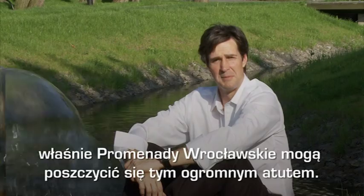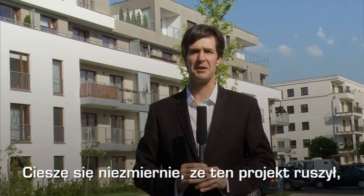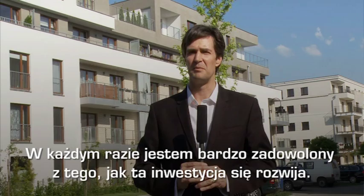So we're really pleased that this project is now coming out of the ground. We hope someday to build a building there, and we're very happy with the way in which it's proceeding. It's really a first-rate team and a first-rate city that has the kind of ambition that I would like to see throughout Central Europe. Thank you.